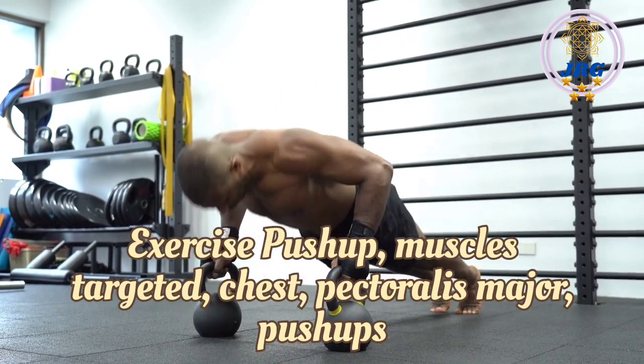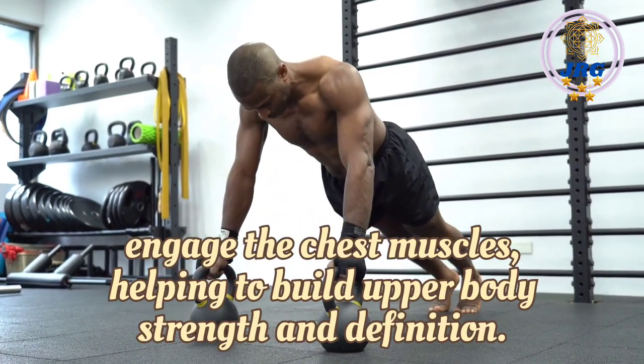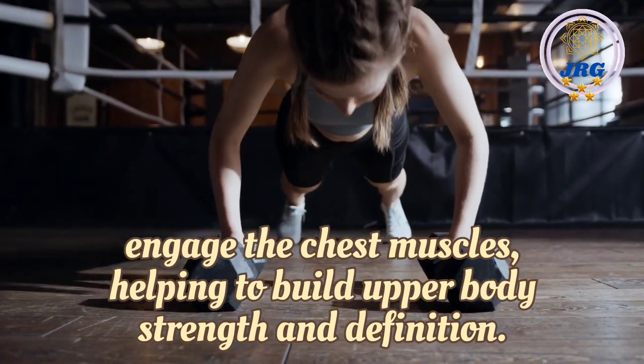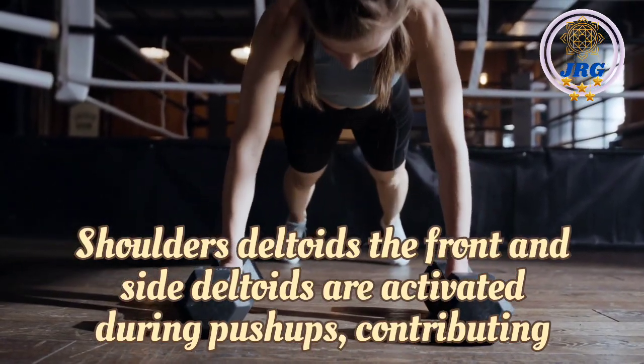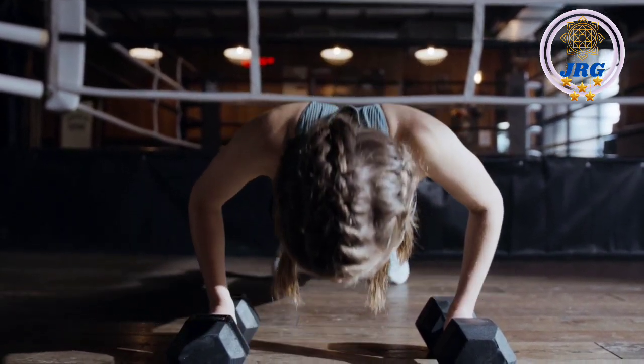Exercise: Push-up. Muscles targeted — Chest (pectoralis major): Push-ups engage the chest muscles, helping to build upper body strength and definition. Shoulders (deltoids): The front and side deltoids are activated during push-ups, contributing to shoulder strength and stability.